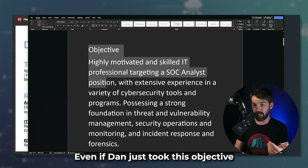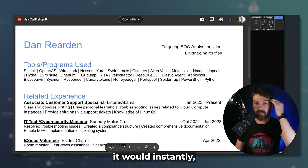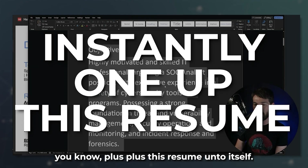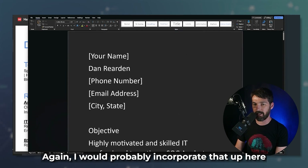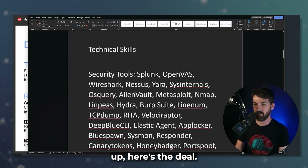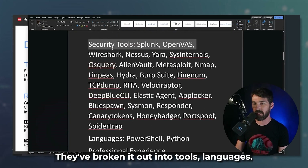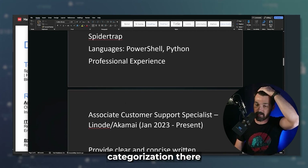Even if Dan just took this objective and put it into his existing resume, it would instantly upgrade it. They've also broken out his technical skills into categories — tools, languages — with a little bit of categorization. Then his professional experience follows. Dan wrote it kind of as bullet points using pipes to separate them. One of the things ChatGPT is doing is starting the bullets with action verbs, which is powerful because it shows the impact of the responsibility he had in that role. That's a best practice when writing resumes.